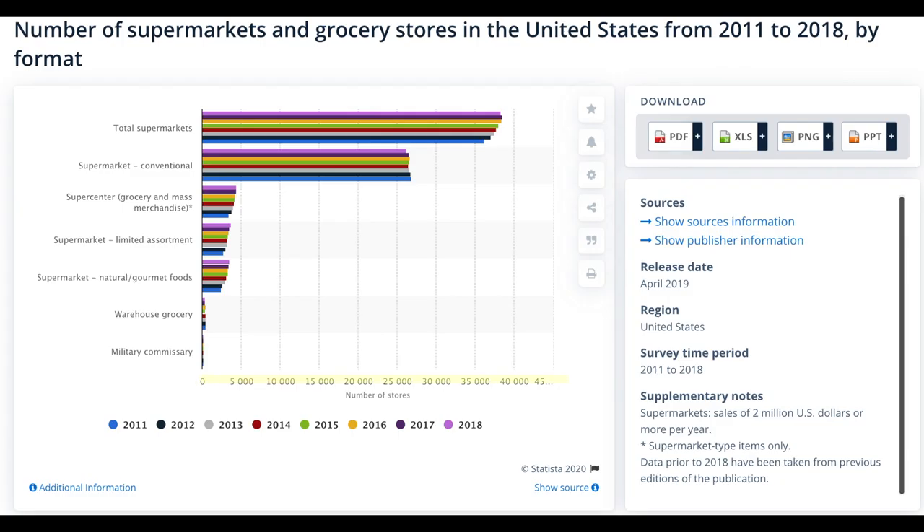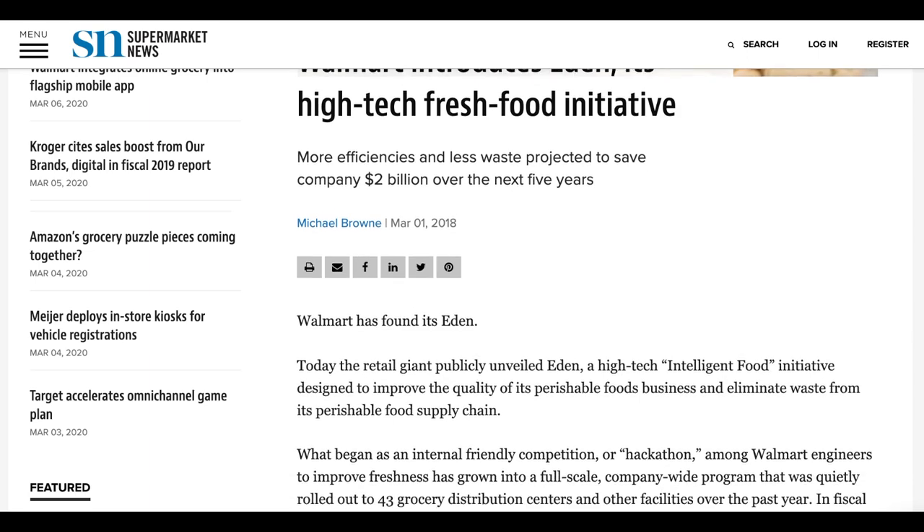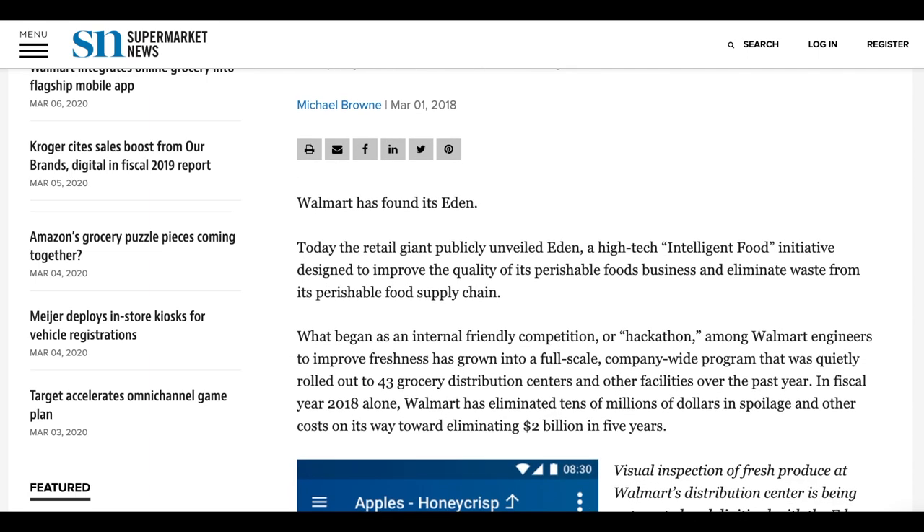Let's go through the market size. There are nearly 40,000 grocery stores in the US, all having produce shipped to them on a near-daily basis. This leaves Afresh with a fairly large market to sell their product to. One notable retailer that Afresh may not be able to sell to is Walmart. Walmart has created their own intelligent food software called Eden, with the main focus to improve the quality of its perishable foods business and eliminate waste from its perishable food supply chain.